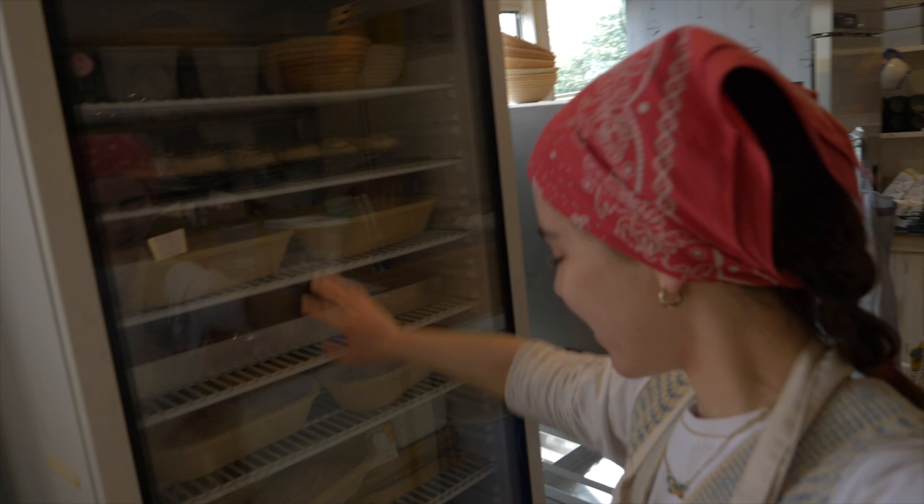Okay guys, so it's a bit later on now — it's half eleven. I've basically done all of my prep: all of my sourdough, hot cross buns, morning buns, cookie dough, and a couple of wheat-free loaves. Everything's in the fridge, I will show you.